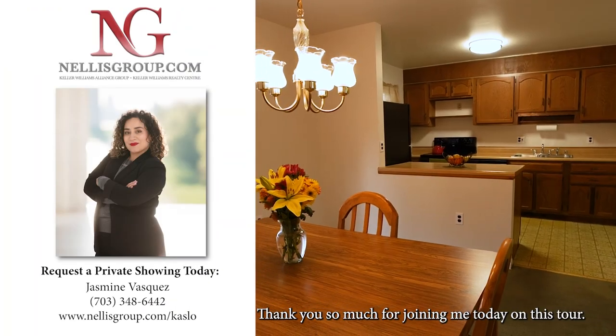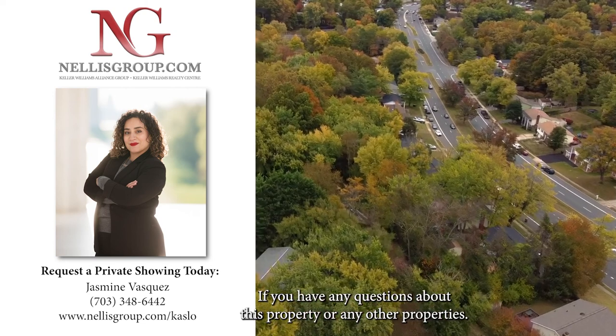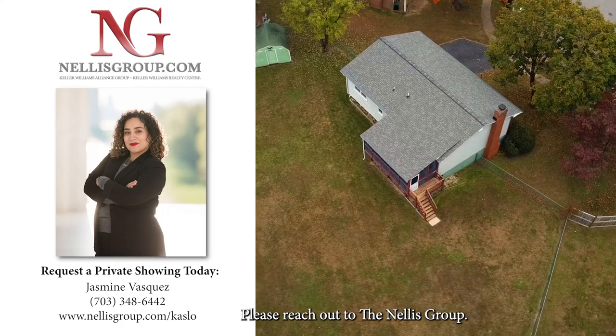Thank you so much for joining me today on this tour. If you have any questions about this property or any other properties, please reach out to the Nellis Group.